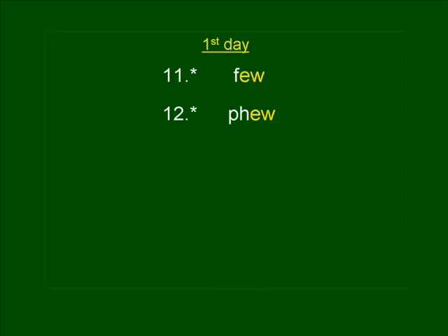Number thirteen. NEPHEW. Did you know that Philip has a nephew older than he is? NEPHEW. NEPHEW is spelled N-E-P-H-E-W.